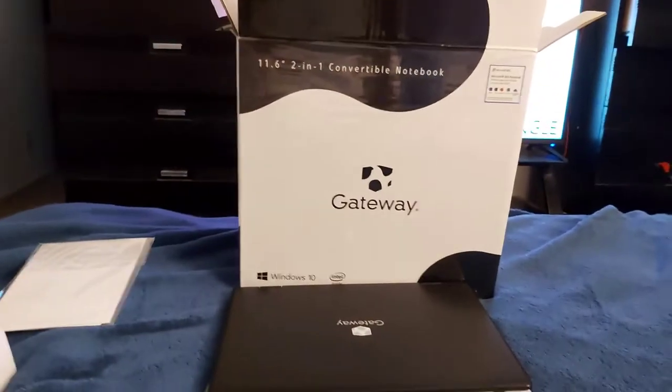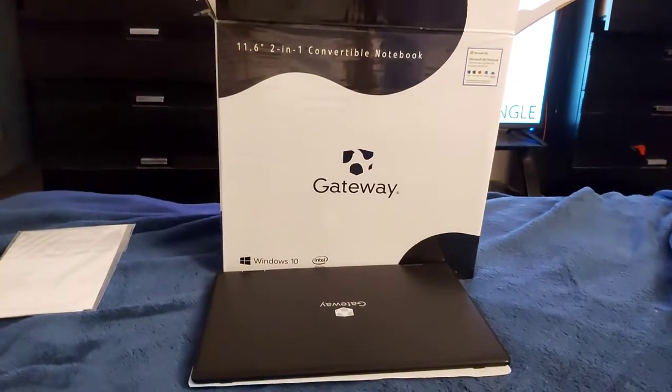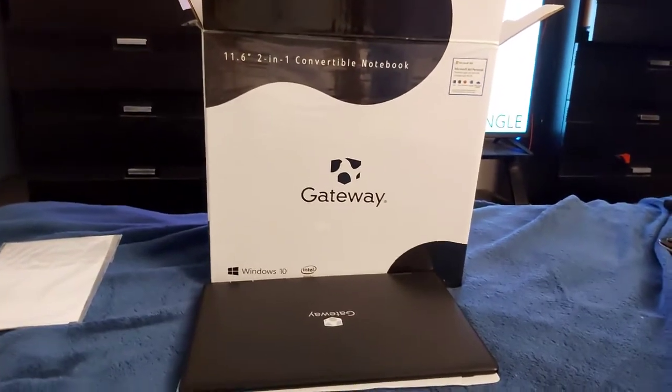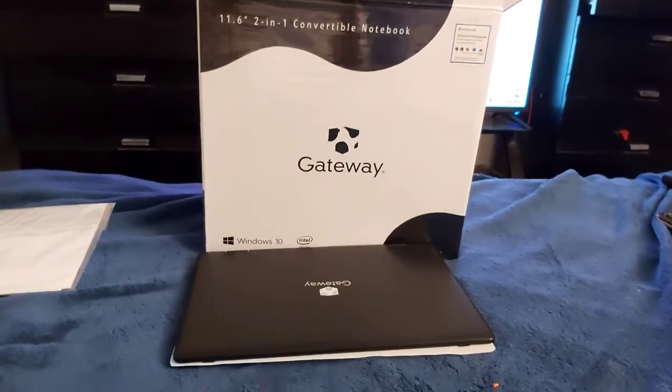This is a Gateway laptop. I got this, I just picked this up, out last night. I was kind of edging to get one. This is a two-in-one, so this is a touch screen. I just opened it up. I know nobody wants to look at boring paper unraveling and all that stuff. I guess this is the power supply in the box.